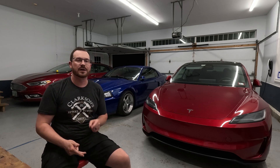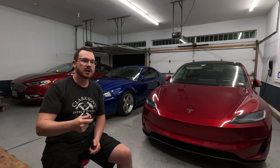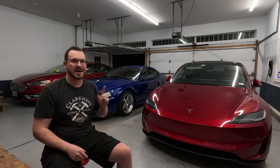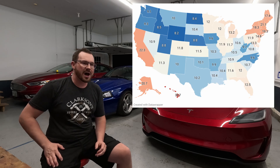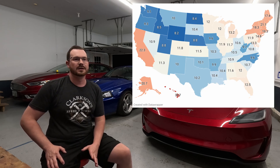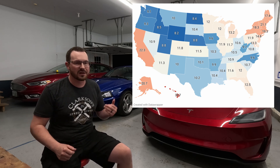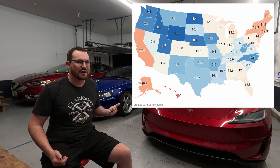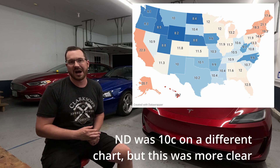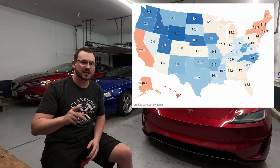To do that, we need to break this down in two parts: one, efficiency, and two, the cost of your electricity. Because while the price of gas may vary by about 50% from state to state, the price of electricity can vary by like 400% — with Hawaii at around 40 cents per kilowatt hour and places like North Dakota at 10 cents per kilowatt hour.